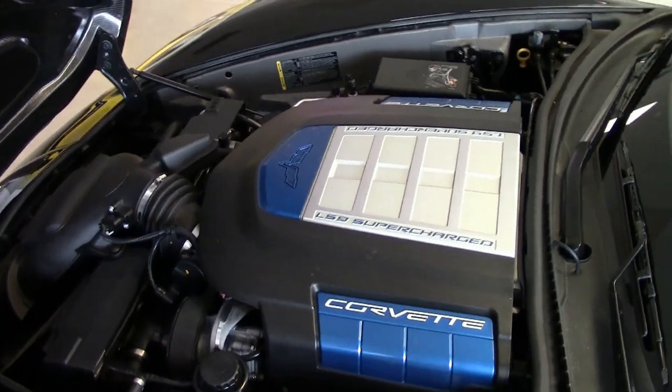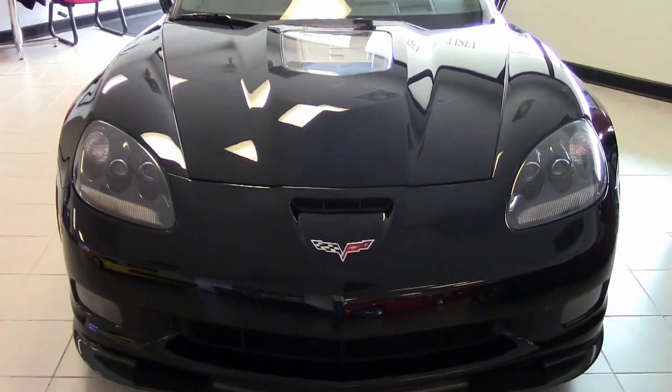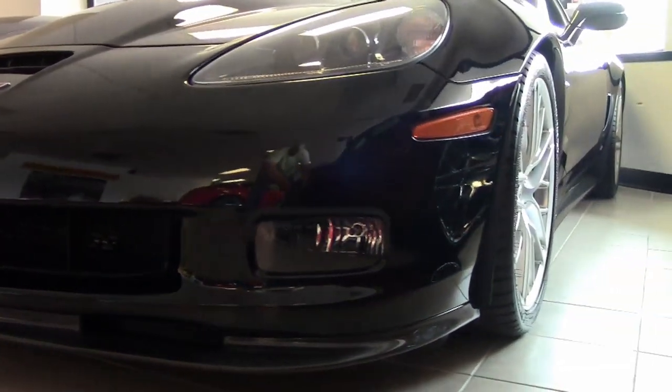This car is completely stock. It features a corrosion-free subframe and has been fully serviced with all instruments, gauges, lights, turn signals, transmission, and rear end. We've checked them all out — they're in great operating condition.